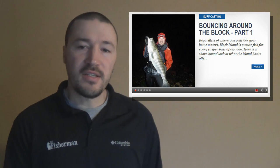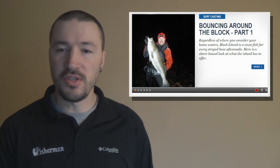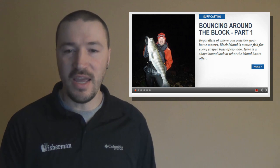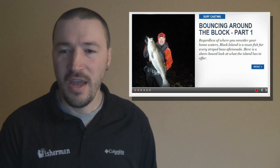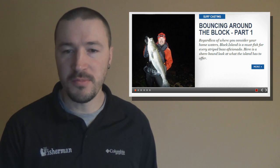We also added some excellent new web features at thefisherman.com this week, including the first of a two-part series I wrote on surf fishing out of Block Island. After my recent seminar at Rivers End Tackle, which tackled fishing Block Island and the surf, I figured I would throw together a little surfcasting tour of the island's more popular spots with some tidbits of information I've picked up fishing there over the years.